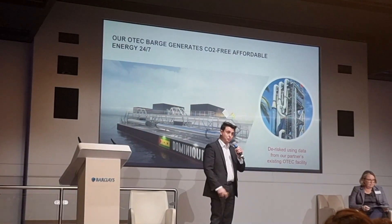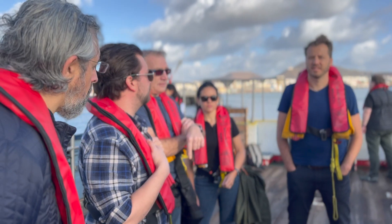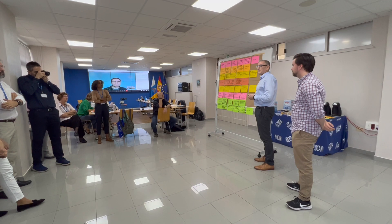Who are we? Global OTEC was founded to commercialize ocean thermal energy and provide clean, reliable, and affordable energy for small island developing states who experience some of the highest energy costs in the world.